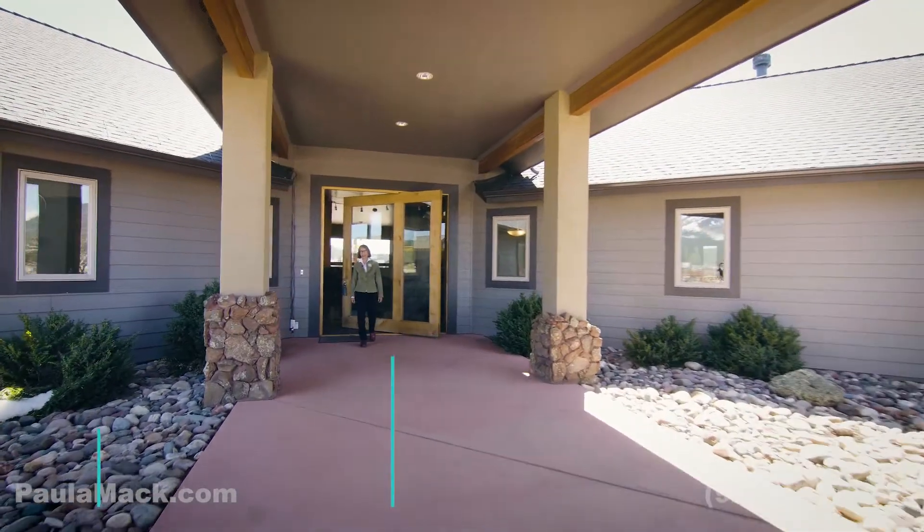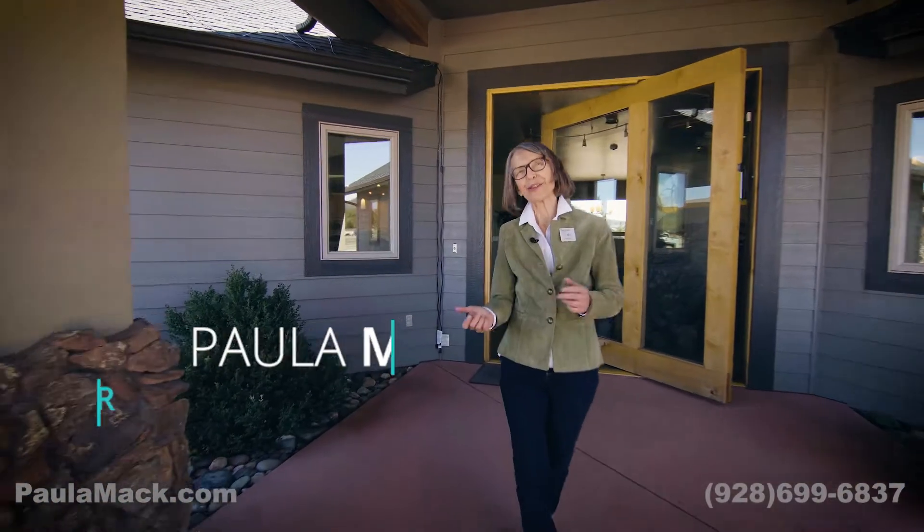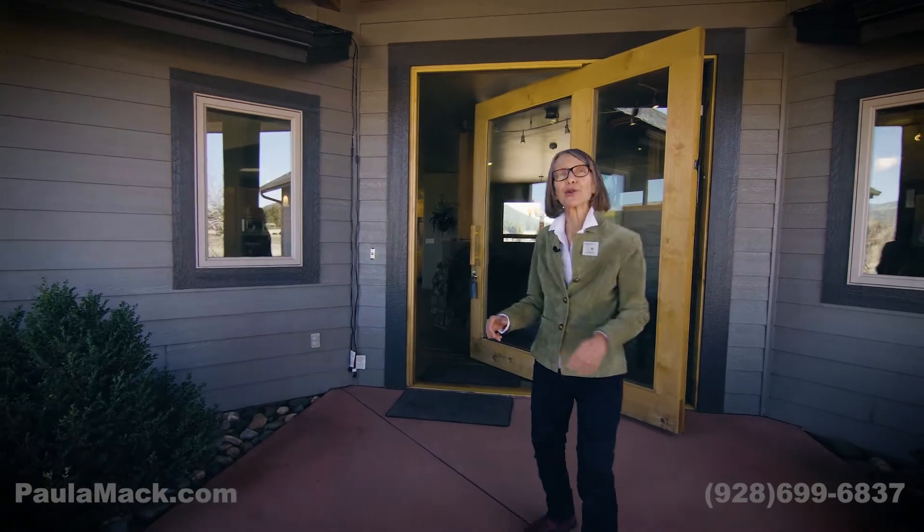Hi, I'm Paula Mack with Russell Ion Sotheby's International Realty. I'm so excited to show you my new listing here in the Fort Valley area. This home is on Kenan Way and it is 4,181 square feet, single level. The thing I love most about this property is the absolutely incredible views — come on in and I'll show you what I mean.